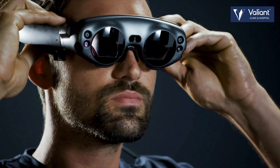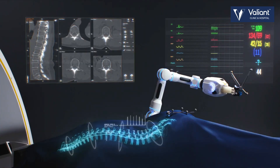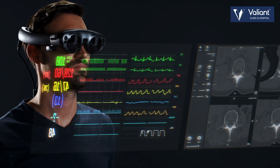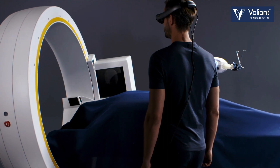We are utilizing artificial intelligence and virtual reality. This platform consists of three parts: visualization, neural navigation, and neuromonitoring. We also combine this with intraoperative neuromonitoring, plus of course the robot.